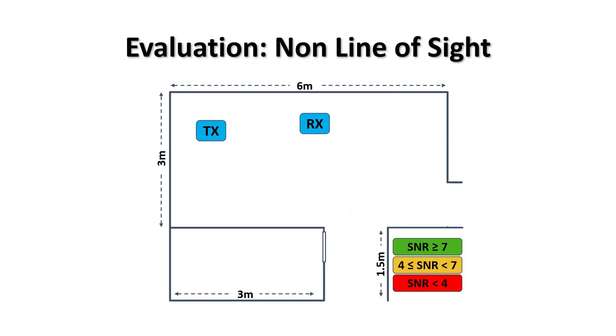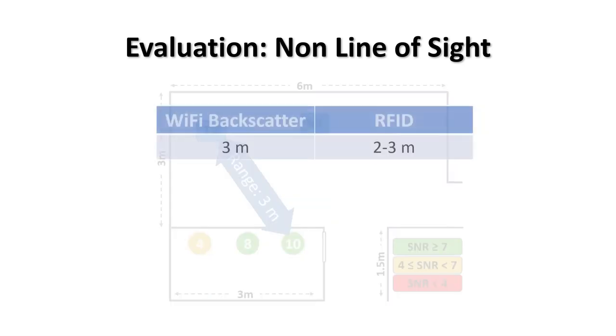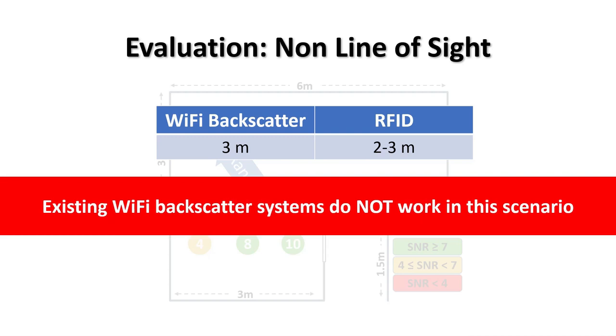We repeated the experiment in non-line-of-sight scenarios as well. The tag was placed in three different locations behind a drywall in a different room. This scenario is very challenging because the wall attenuates both the Wi-Fi signal and the backscatter signal. However, the SNR is very good in this experiment and we achieved a range of 3 meters. RFID can work up to 3 meters in this scenario, so our range is similar. One important point is that existing Wi-Fi backscatter systems do not work in this scenario. We have compared the range of our system with state-of-the-art Wi-Fi backscatter systems — please refer to our paper for more information.